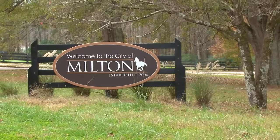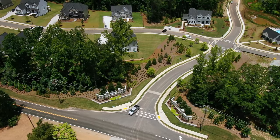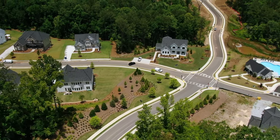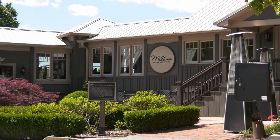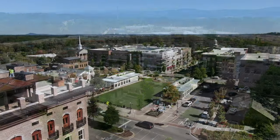The main attraction of Milton Overlook is that we are in such a prime location just outside the Milton-Fulton County line in Cherokee County, which means very low property taxes. We are conveniently located to restaurants and shopping in Canton, Roswell, and just seven miles from downtown Alpharetta.